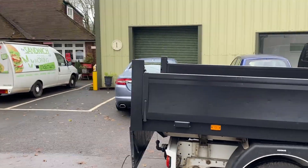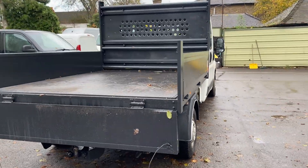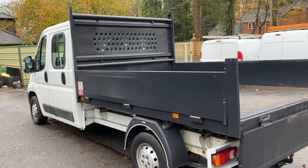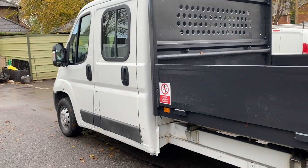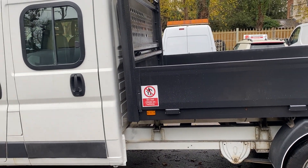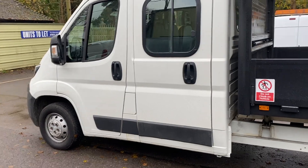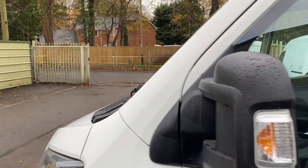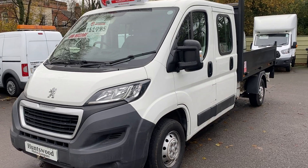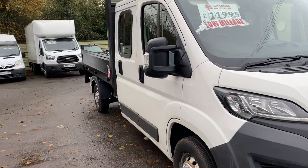We accept part exchanges, offer free UK delivery, and offer finance through one of our brokers. If you have any questions about this truck feel free to get in contact — our office number is 01753 267 270. I'd also say when buying a used vehicle, always check the company you're buying from via Google reviews. Take a look at ours, take a look at the photos and service history — this vehicle is mechanically perfect, good history, one owner, clean bodywork. Thanks for your time today.